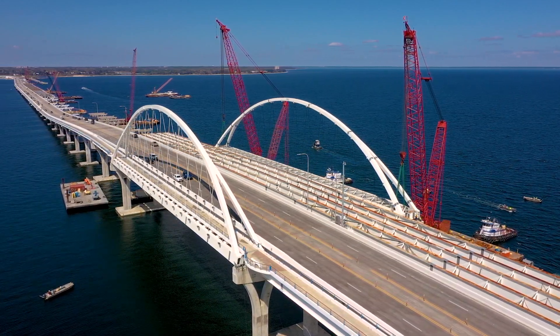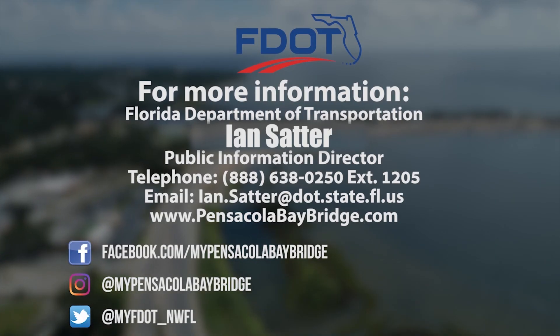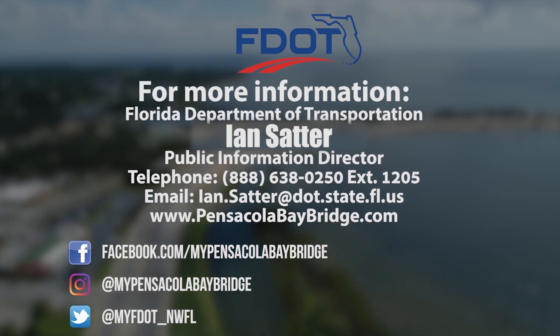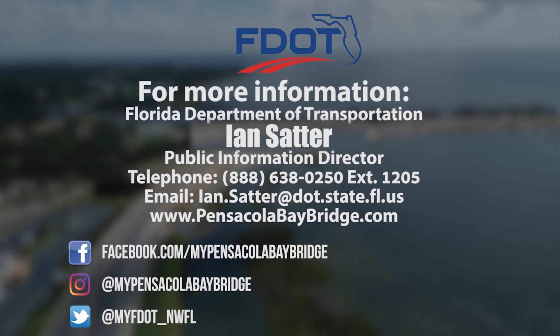All construction is estimated for completion later this year. For more information on the Pensacola Bay Bridge construction project, you may visit our website and social media platforms or contact the Florida Department of Transportation.